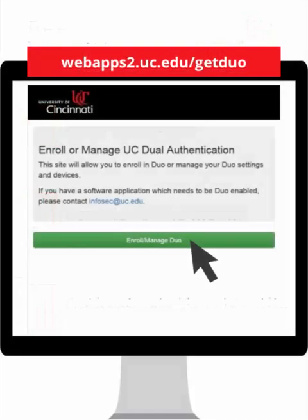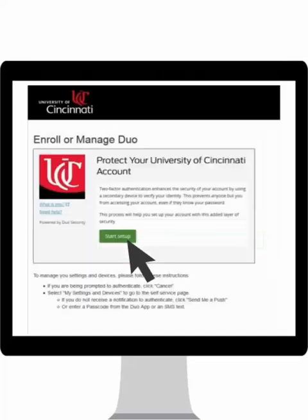To begin, navigate to the following website: webapps2.uc.edu/getDuo, then select the Enroll/Manage Duo button. When enrolling for the first time, select Start Setup.